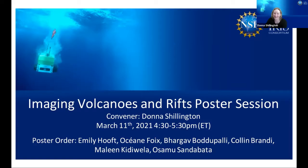Maybe we'll go ahead and get started and people can trickle in as I do a few introductory remarks. My name is Donna Shillington. I'm from Northern Arizona University and I'm excited to be convening this poster session, Imaging Volcanoes and Rifts. Hopefully everyone's had a chance to check out some of the fabulous posters in our session, and you can see the presenters listed on the bottom of the screen.